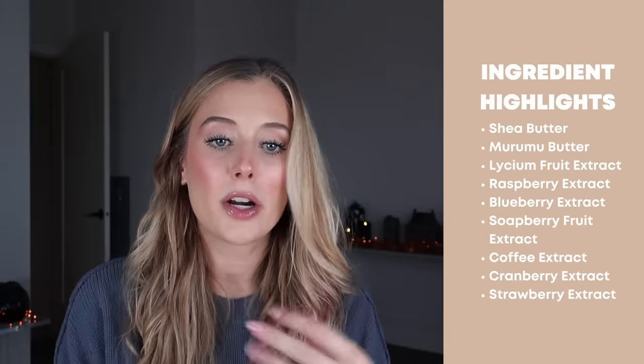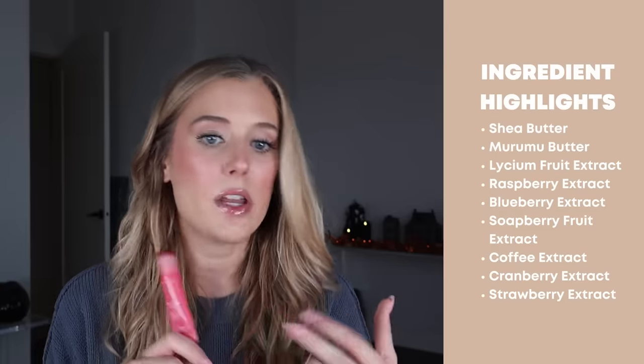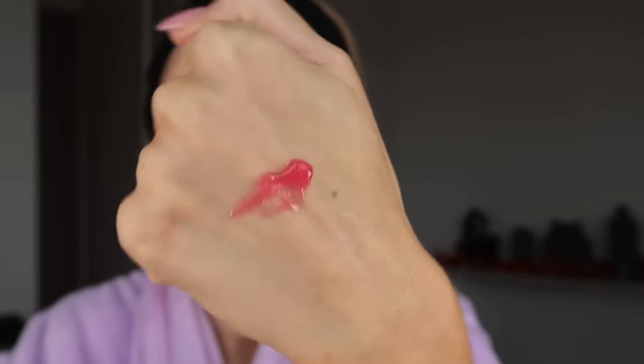Last for skincare is the Laneige Lip Glowy Balm. I included this in my favorite lip products video. I just was not expecting to like it and didn't want to buy it for the longest time, but after receiving it in PR I was like, I was very wrong about this — it just feels like a luxury lip balm. It's incredibly soft, smooth, and comfortable. It has great ingredients: shea butter, Muramuro butter, and tons of plant extracts like liceum fruit, raspberry, blueberry, soapberry, coffee, cranberry, and strawberry. This is the berry flavor and I am obsessed.